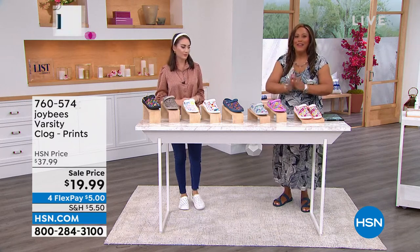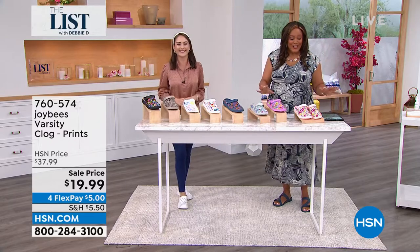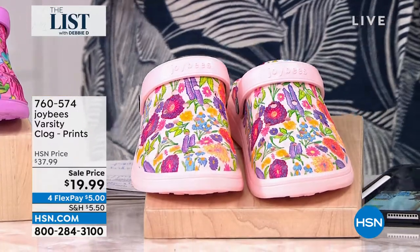Very, very popular. This is a popular brand. This is a good show. 6,000 gone already. I'm very excited about this clog.